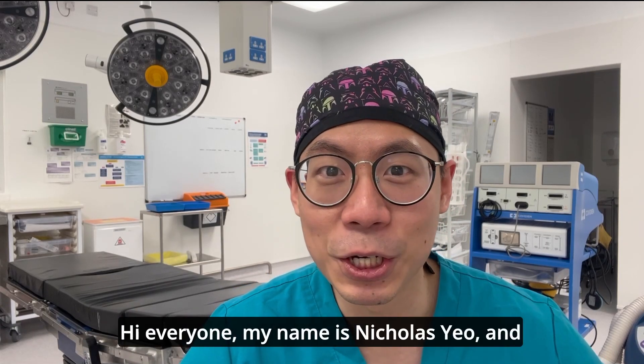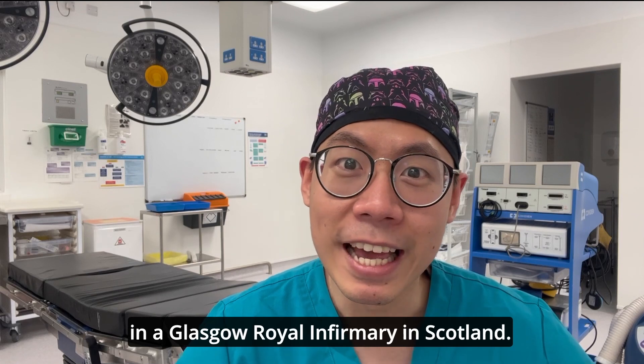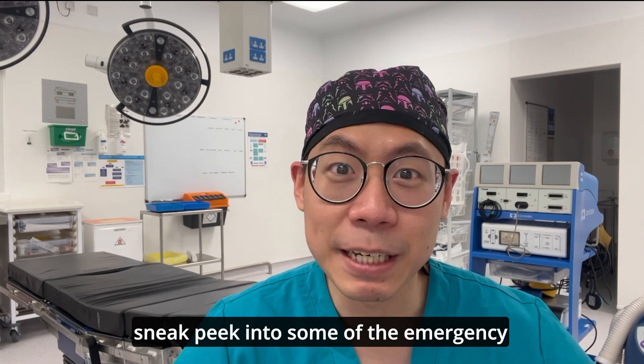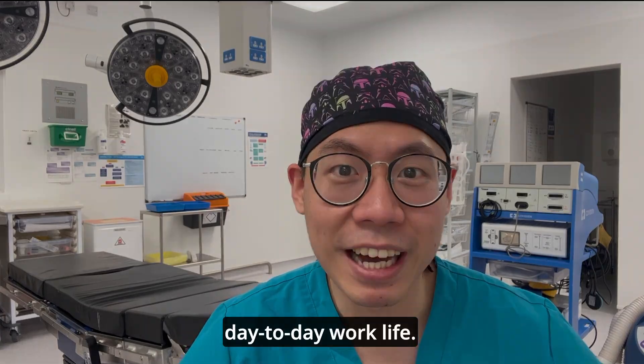Hi everyone, my name is Nicholas Yeo and I'm currently a core anaesthetic trainee at Glasgow Royal Infirmary in Scotland. In today's video, we're going to have a sneak peek into some of the emergency drugs that I use in my day-to-day work life.